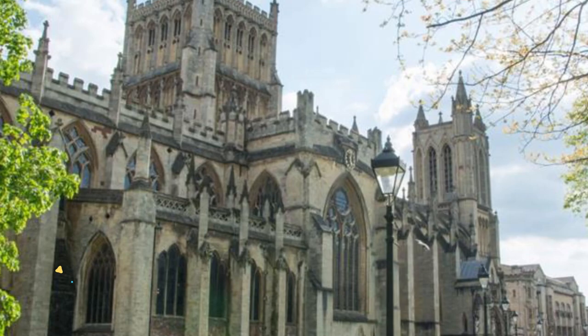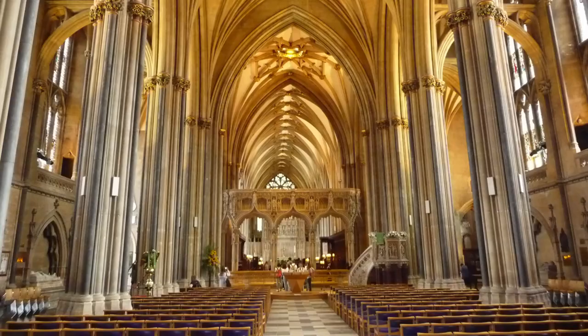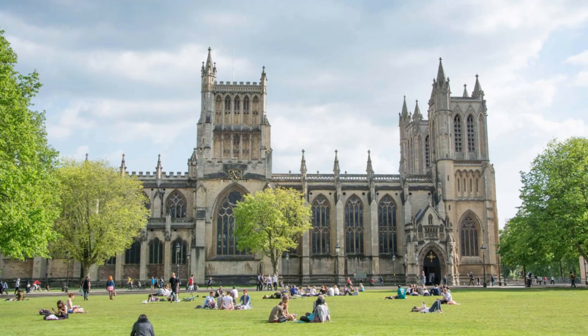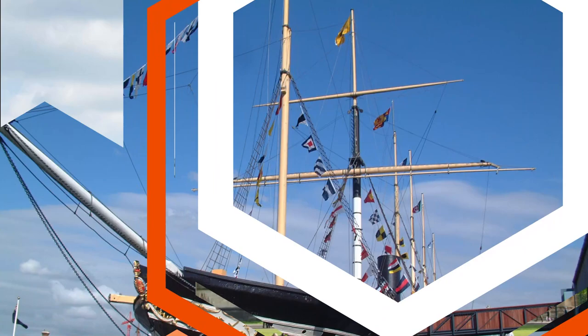Number three: Bristol Cathedral. Built originally as the church of the Saint Augustine Abbey, Bristol Cathedral took almost 600 years to achieve its present form. The east end, superbly rebuilt in the Decorated style by Abbot Knoll, dates from between 1298 and 1330. The central tower and transepts were completed in the 16th century, and the nave and towered west facade are from the 19th century. The church was elevated to cathedral status in 1542.